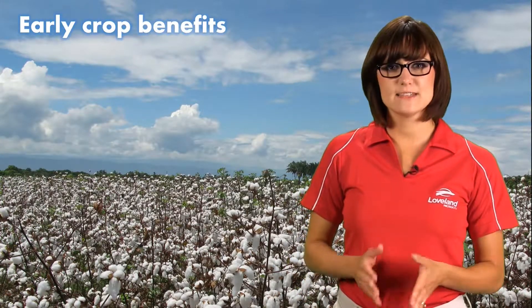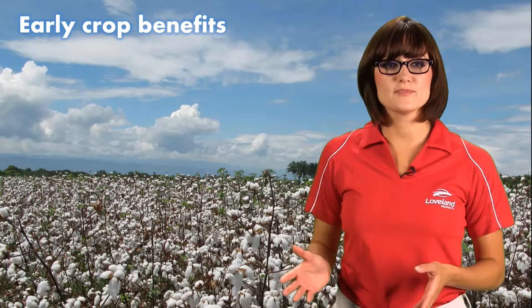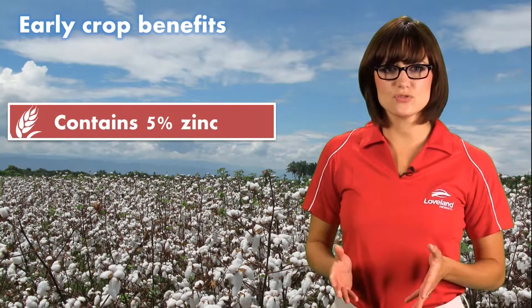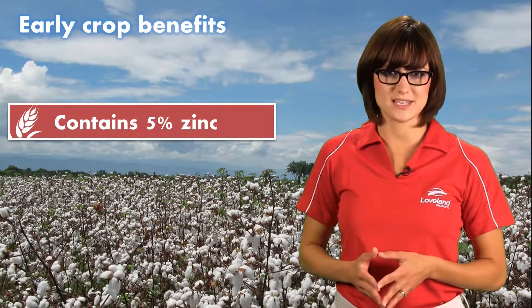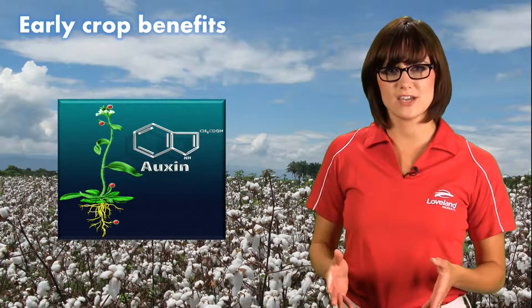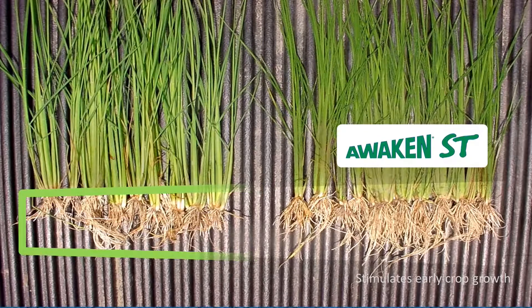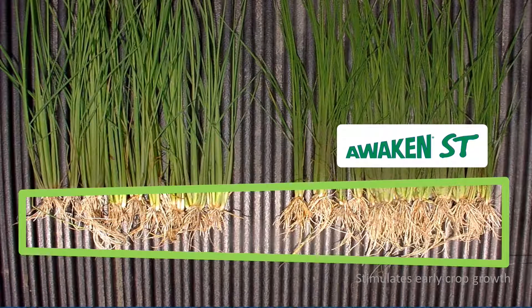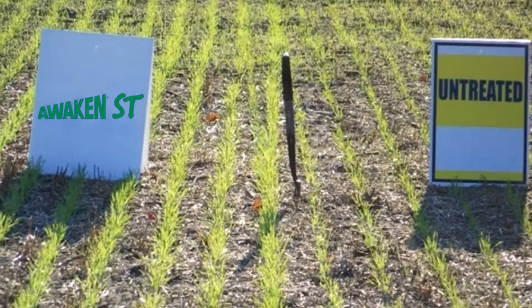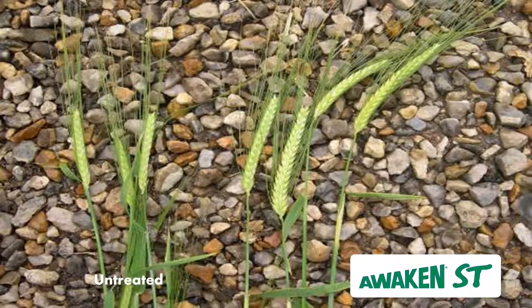Awaken ST stimulates early crop growth by boosting plant hormone production. It contains five percent zinc in the form of zinc ammonium acetate. Zinc is an essential component in the photosynthetic process, and it also plays a role in boosting the production of plant hormones called auxins. This promotes cell elongation, resulting in increased root length and root mass. Larger and improved root systems allow the plant to explore more of the soil profile, increasing water and nutrient uptake. Awaken ST often provides faster emergence, which can help plants resist or grow through crop stress conditions. A faster starting, healthier crop often leads to greater yields at harvest.